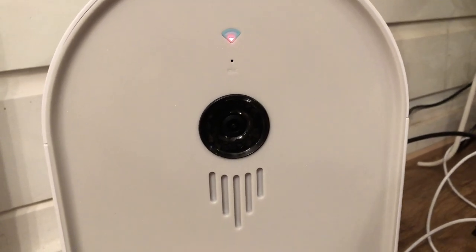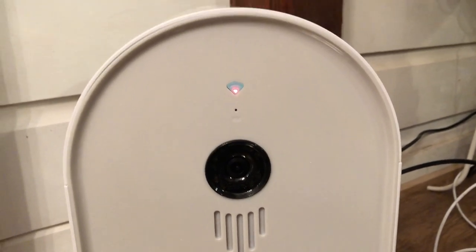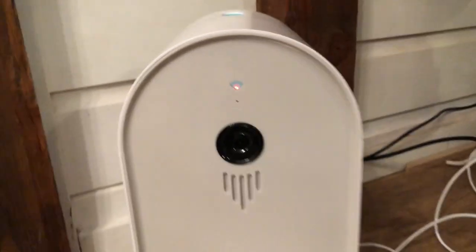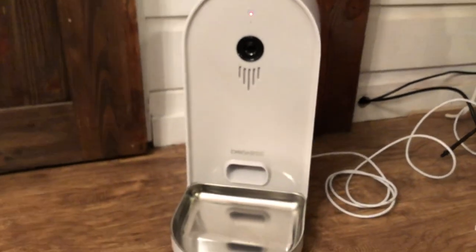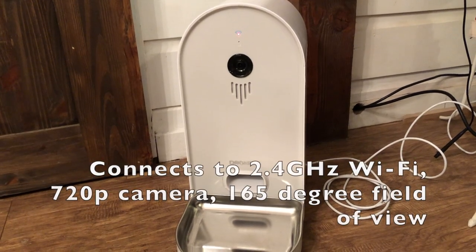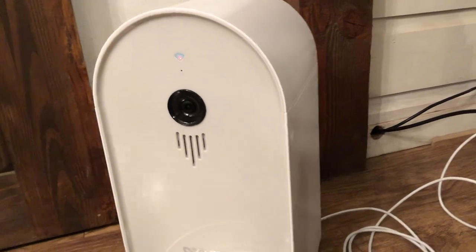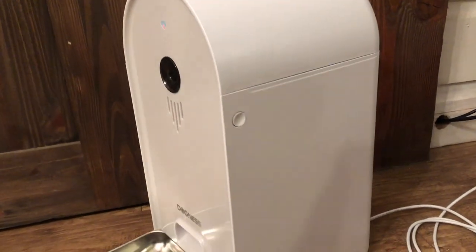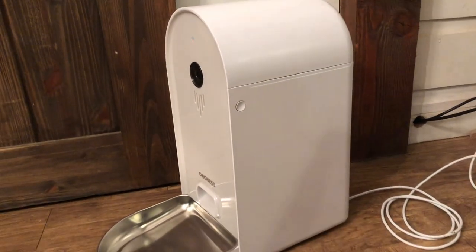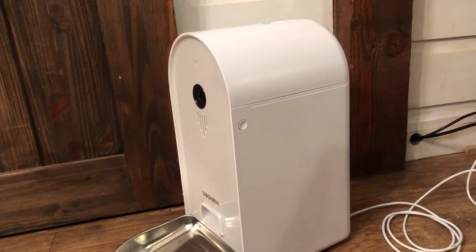It has a built-in camera as well as two-way audio so that you can see and hear your pets. The first thing to keep in mind about this pet camera is that it's designed to let you see your pets when you're not home, but it's designed specifically for feeding. This isn't a treat camera or a camera to play with your pets — this is a camera that will disperse food at a set interval all day long.